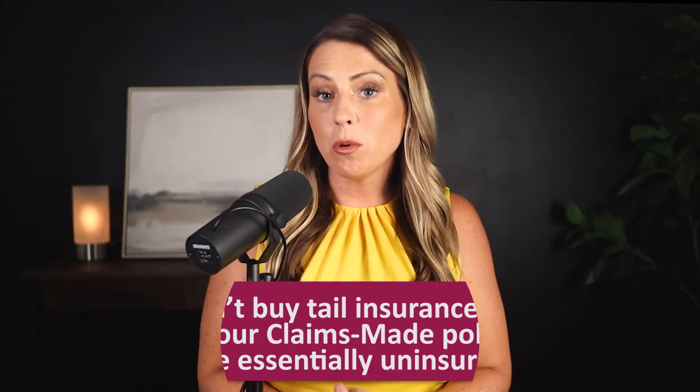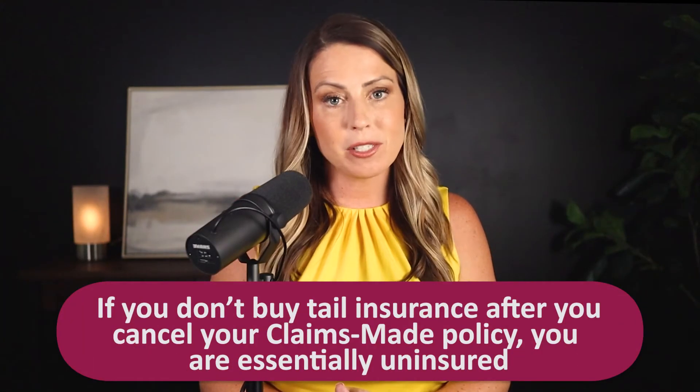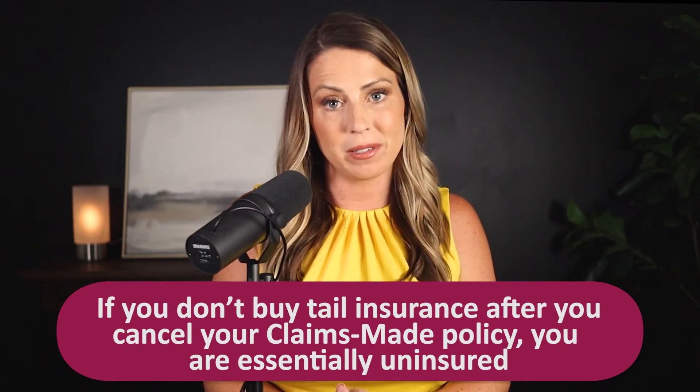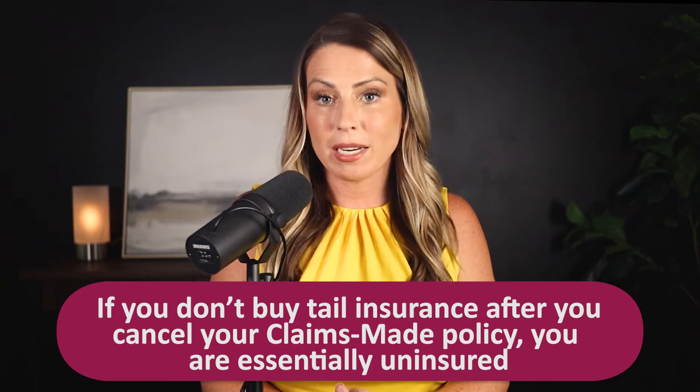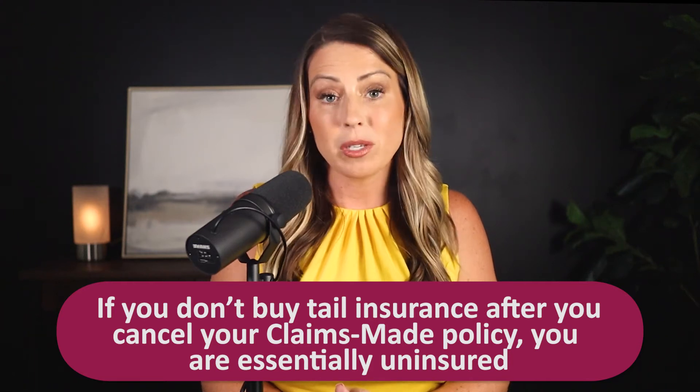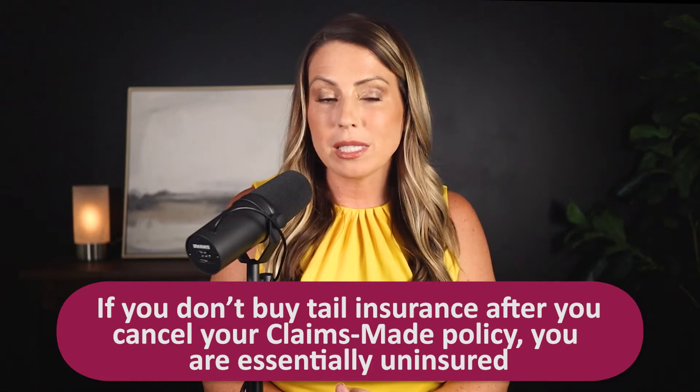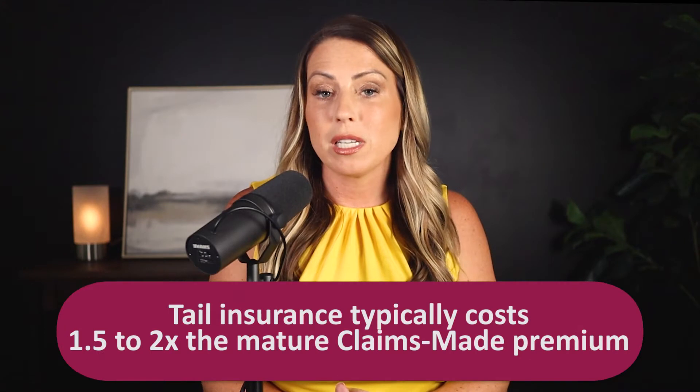If you don't buy your tail after you cancel your claims-made policy, then you are essentially uninsured. If a claim comes in and there is no active policy in place, there is no protection — even if the event occurred when your policy was active in the past. As you can see, it's incredibly important for doctors to take care of this.